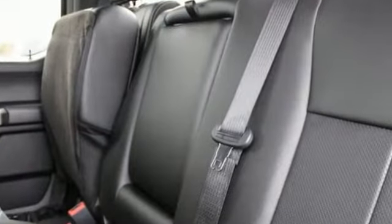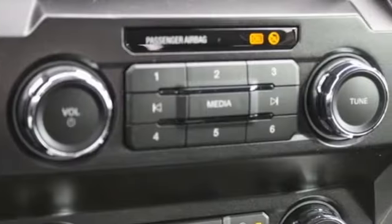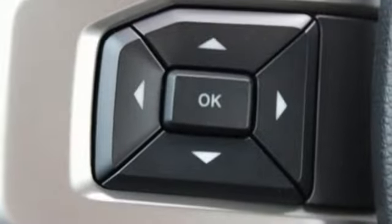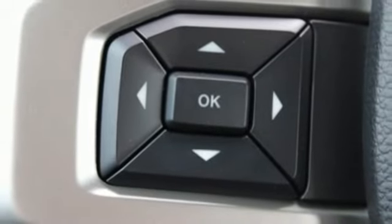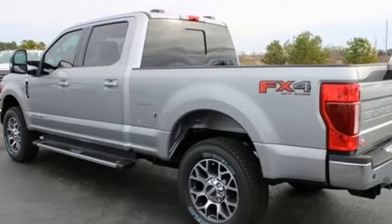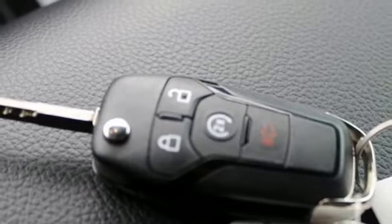And it comes with all the amenities you need: streaming audio, power heated mirrors, dual zone climate control, configurable instrument gauges, Wi-Fi hotspot, voice activated climate controls, intercooled turbo V8 engine, trailer brake controller, electronic shift on the fly, and automatic transmission.